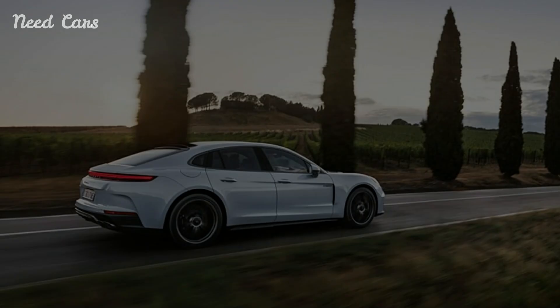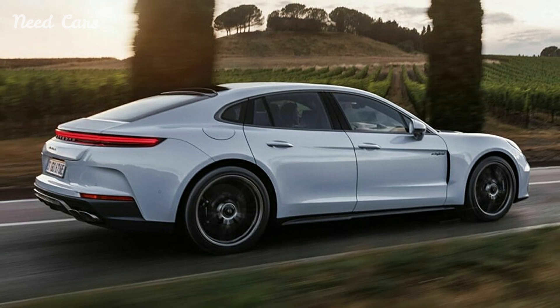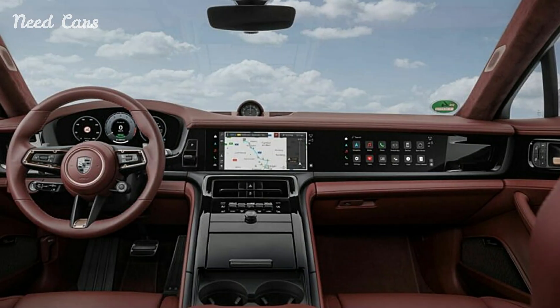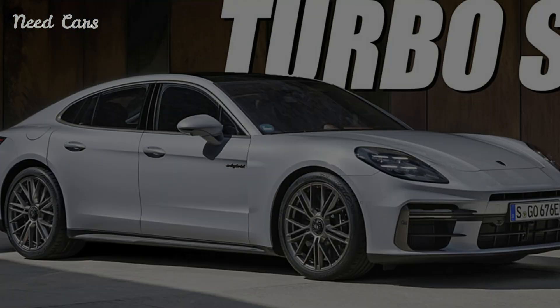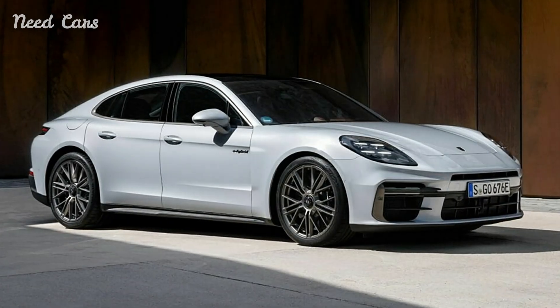For those who prefer a traditional V8 engine, the new Panamera GTS offers an exhilarating alternative. The GTS is powered by a 4.0-liter twin-turbo V8 engine that produces 493 hp and 457 lb-ft of torque. This model emphasizes a more visceral driving experience with its throaty exhaust note and dynamic handling characteristics. The Panamera GTS accelerates from 0 to 60 mph in 3.9 seconds, with a top speed of 186 mph.